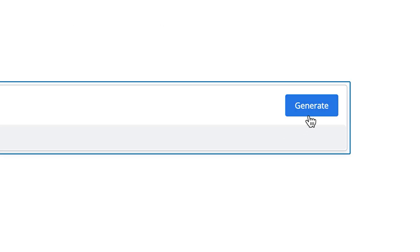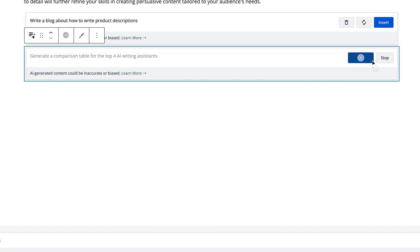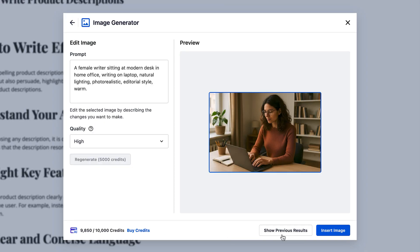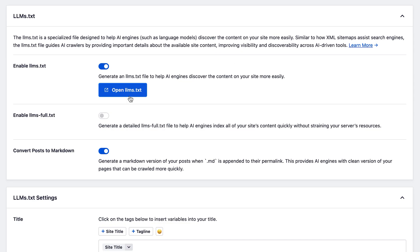It writes full blog posts, summaries, FAQs, even comparison tables inside your WordPress editor. If you're stuck on images, just describe what you want and the AI generates custom images using your prompt. It even creates a special text file that tells AI search engines how to index your content.